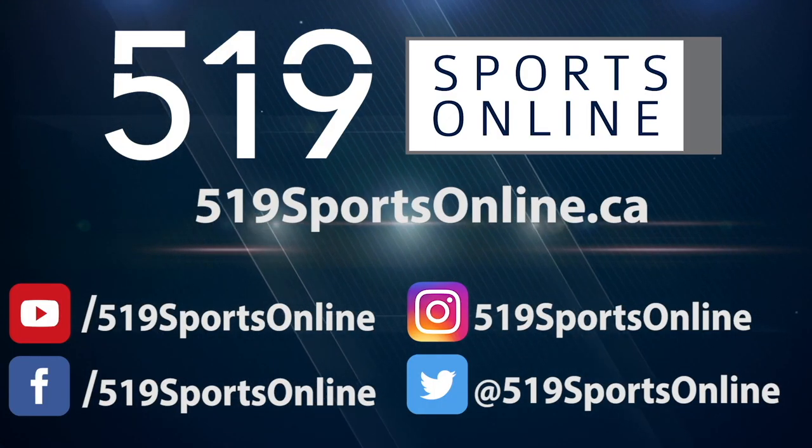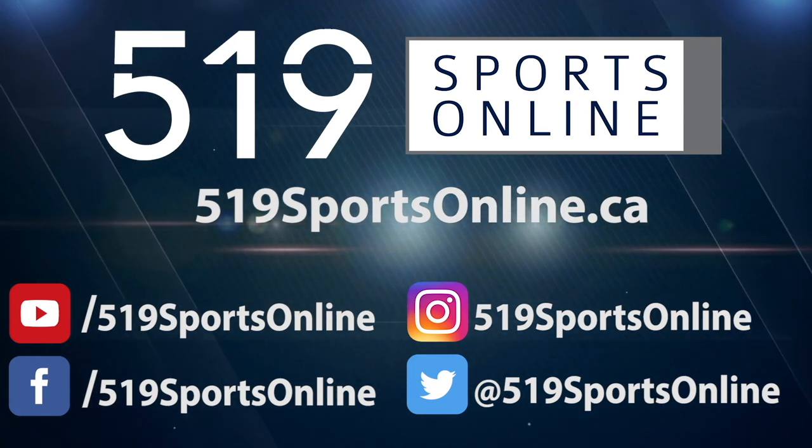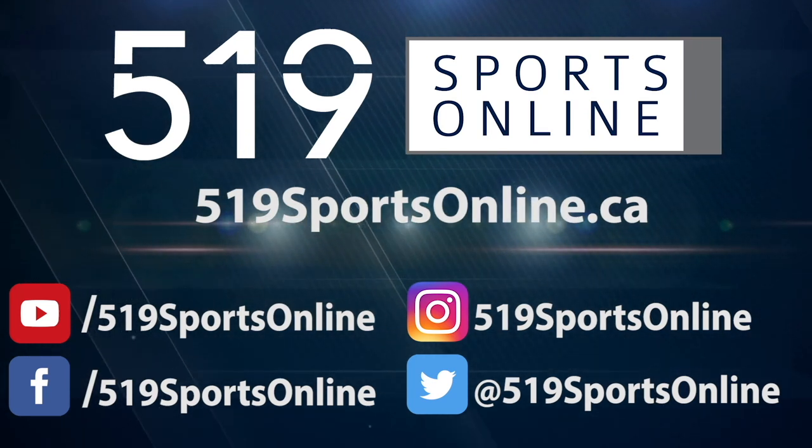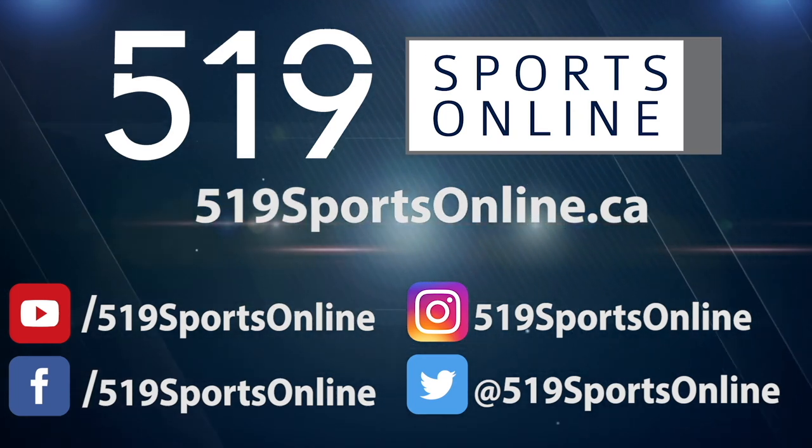For more highlights, visit our website at 519sportsonline.ca. Be sure to subscribe to our YouTube channel and follow us on Facebook, Instagram, and Twitter. We'll see you next time.